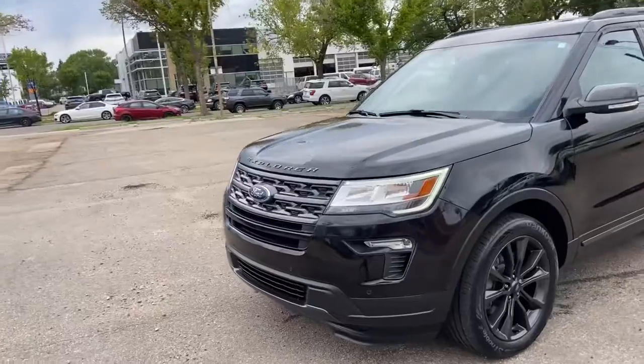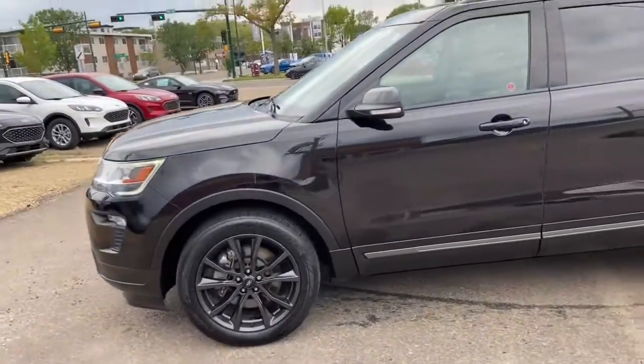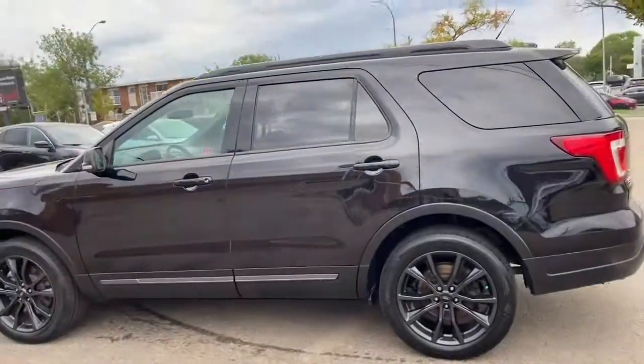On this SUV you have LED signature lighting with fog lamps as well as front sensors. We have alloy wheels on here. It does seat a total of seven passengers with two in the front, three in the middle, and two in the back.